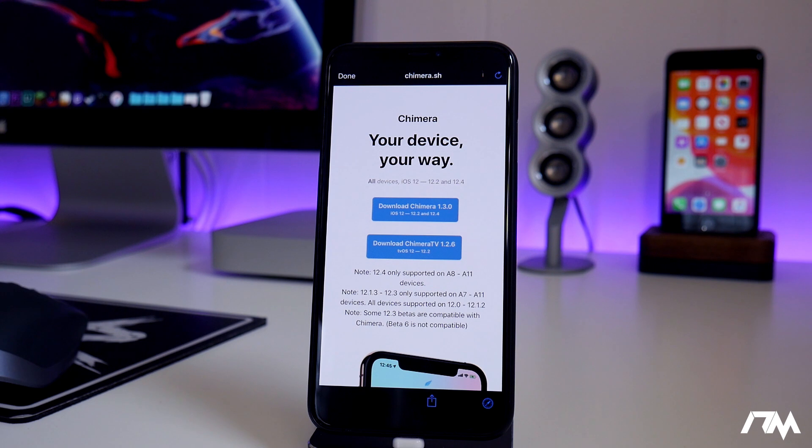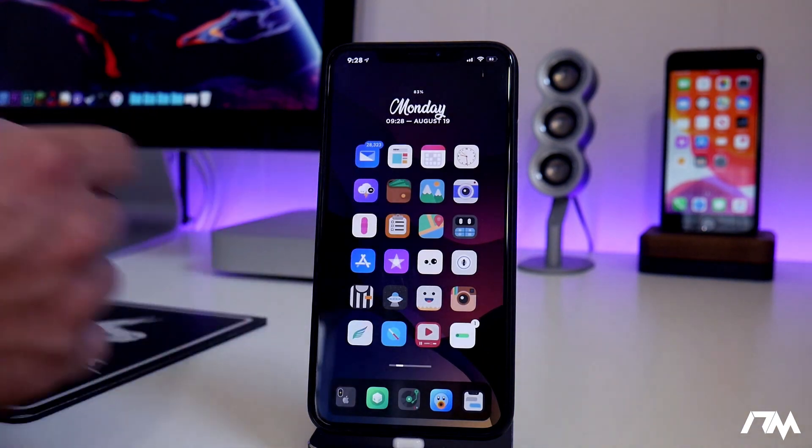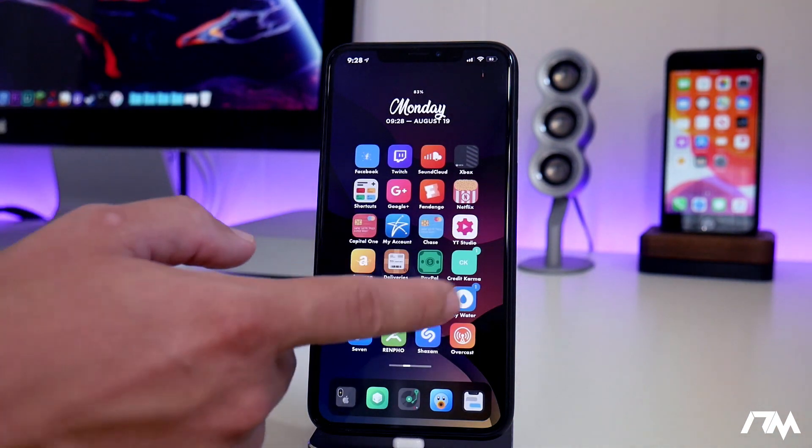It is possible right now. iOS 12.4 is still being signed by Apple, so you guys can get on 12.4 and jailbreak your device right now.